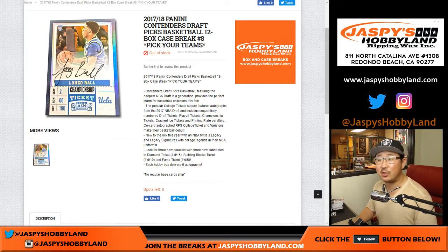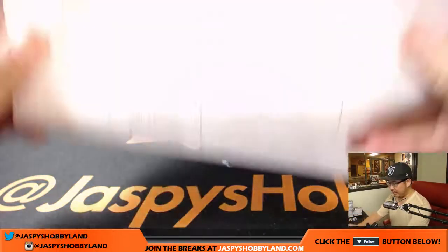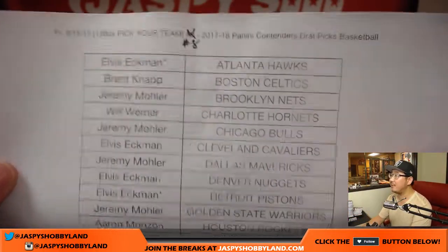Hi everyone, Joe for jazpiecehobbyland.com. This is the recap video for 2017-18 Panini Contenders Draft Picks Basketball, Pick Your Team number 8 from jazpiecehobbyland.com. Here are the people that were involved in Pick Your Team 8 on a Friday night.